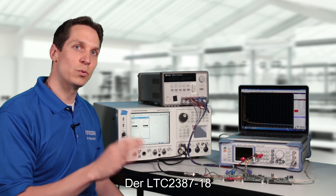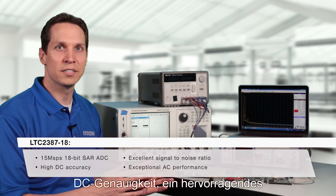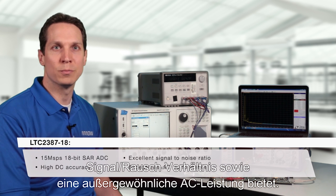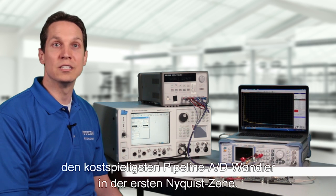The LTC2387-18 is a top-of-the-line 15-megasample per second 18-bit SAR ADC with high DC accuracy, an excellent signal-to-noise ratio, and exceptional AC performance. These characteristics replace a more costly pipeline ADC in the first Nyquist zone.